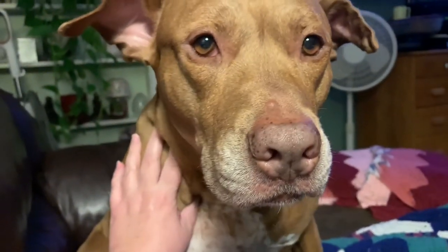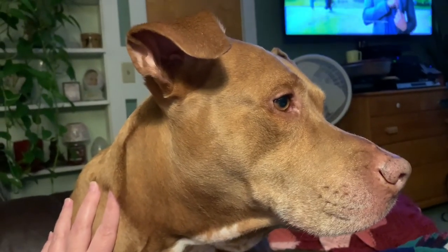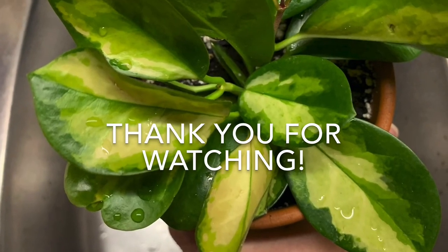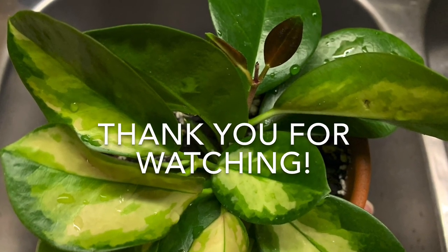What are you doing, bud? What, you want to go for a walk? Where do you want to go?